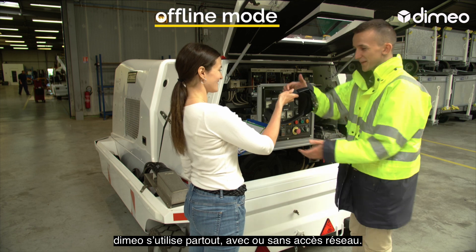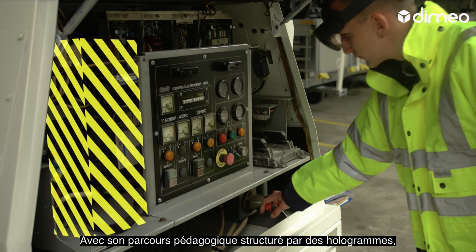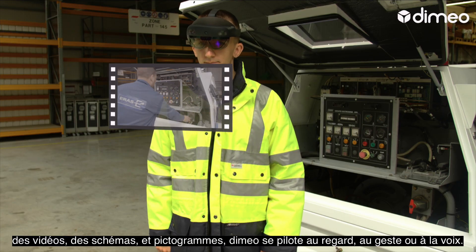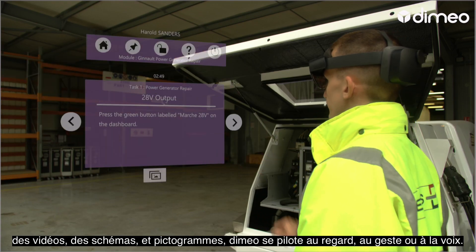Dimio can be used anywhere, even without network access. With its structured learning path featuring holograms, videos, drawings and pictograms, Dimio is activated by visual, gesture or vocal commands.